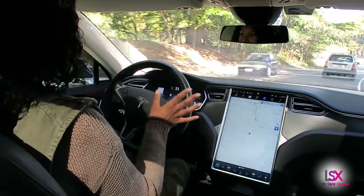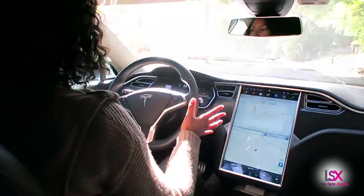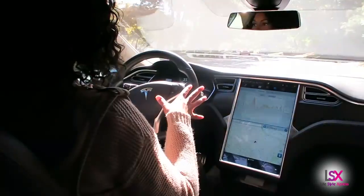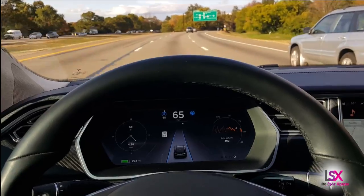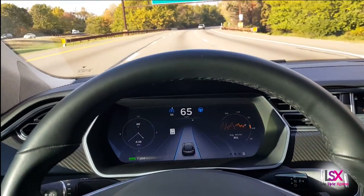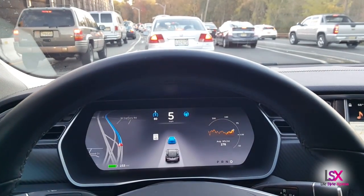It does great on curves as well, and it also has automatic lane changing. Here we are driving on autopilot in a residential area going about 35 miles per hour. The autopilot system is perfect for highway driving, especially during stop-and-go traffic — it literally does all the work for you without you having to lift a finger or foot.